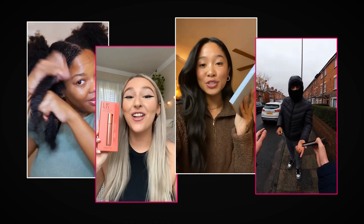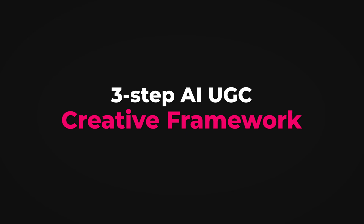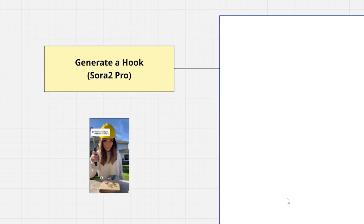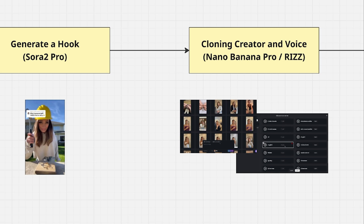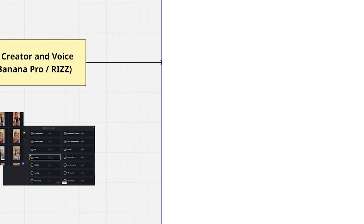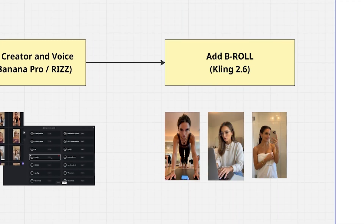Not only that, you can generate images and B-roll inside it, so it's basically a one-stop shop for everything. Now we're going to follow this framework: Step one is to generate a hook with Sora 2 Pro because it gives you the most realistic AI visuals. Step two is to clone that creator and their voice so we have character consistency. And step three is to add B-roll on top to make it more realistic and not look like AI.